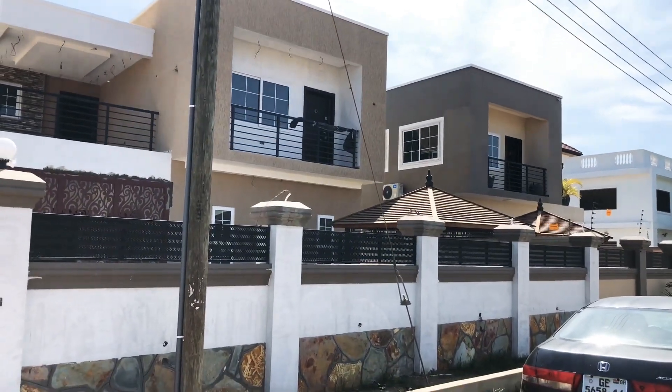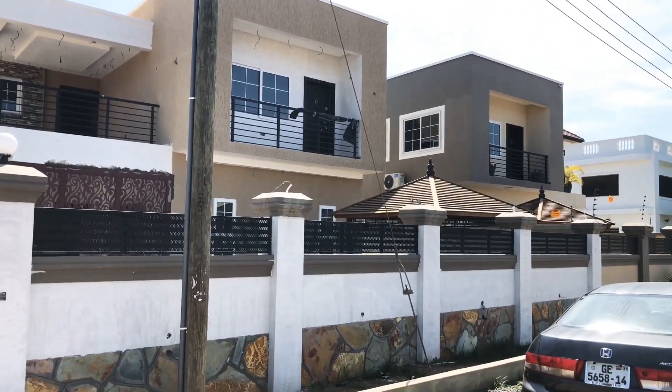Hello, lovely people. This is Biokote Realty, Papote, Ghana again.